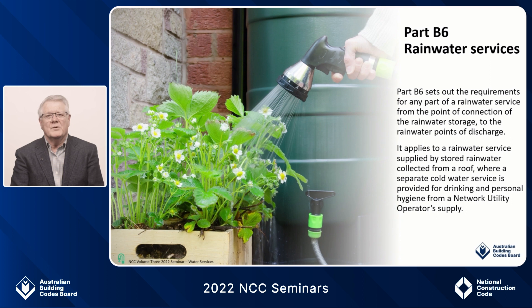The backflow provisions for rainwater tanks remain as per 2019, but we are expecting to do a full review of this for NCC 2025. This part does not apply to rainwater used for irrigation purposes. It is important to note that where water provided by a network utility operator is not available or not utilized as a primary water source for drinking and personal hygiene, roof-collected rainwater is considered to be a cold water service supplied by an alternative source and must comply with the provisions of the cold water service.